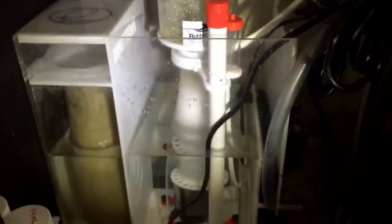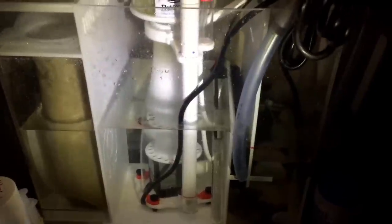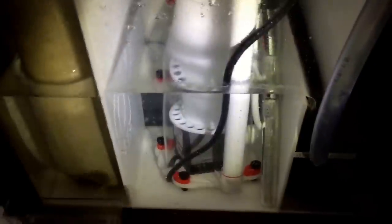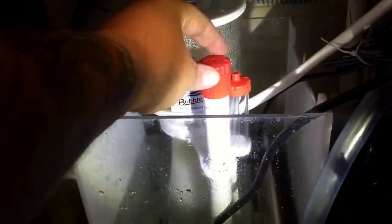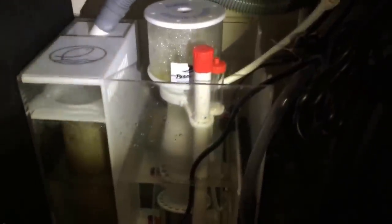I love this protein skimmer — it's sleek, it's stylish, it looks good. The best thing about it is you can take the whole thing apart and clean every inch of it. These little Teflon thumb screws — you unscrew them and you can take the whole cone out, the pump out, the bubble plate, the diffuser plate. The cup comes out, you can take the neck out. The adjustment for the water level along with the venturi valve — the whole protein skimmer can come apart. It's an awesome protein skimmer.